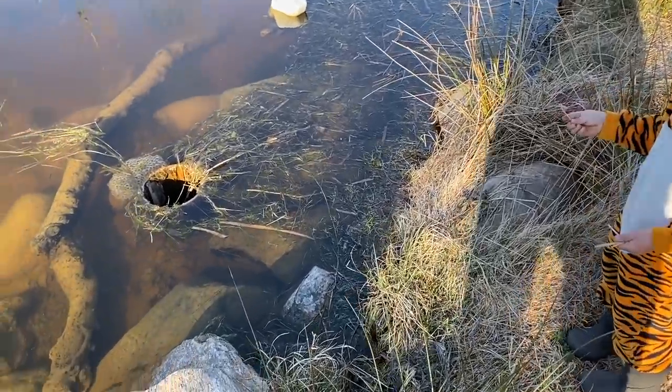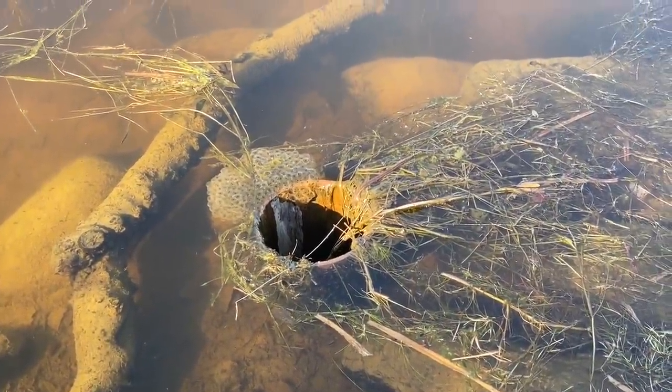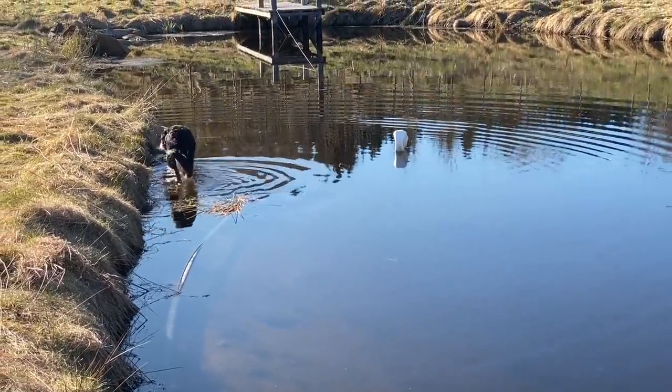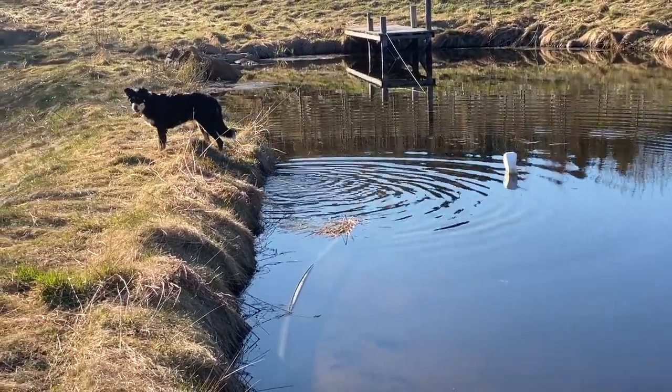More frogs spawn - by the overflow there. There's certainly going to be a lot of baby frogs. There's no ducks here now. Saku - Saku loves water.